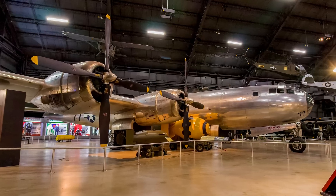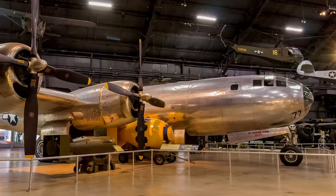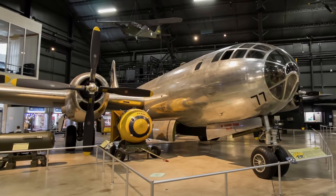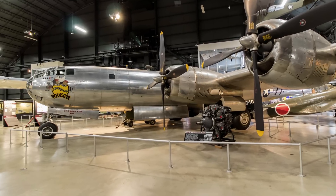With the advent of conflict in Korea in June 1950, the B-29 once again flew bombing missions. Although vulnerable to MiG-15 jet attacks, Superfortresses remained effective against several types of targets throughout the Korean War. The Superfortress was retired in 1960.